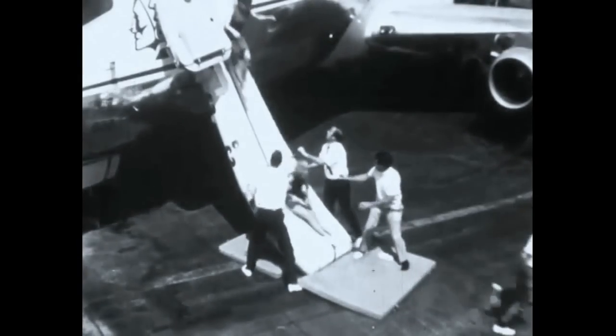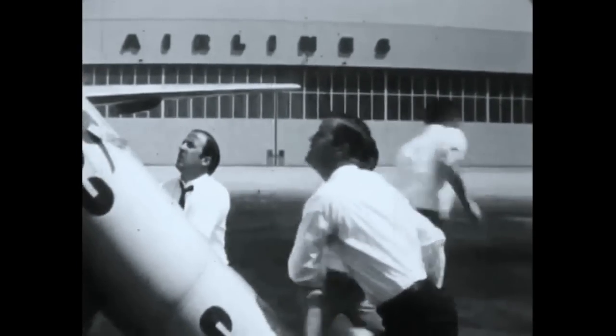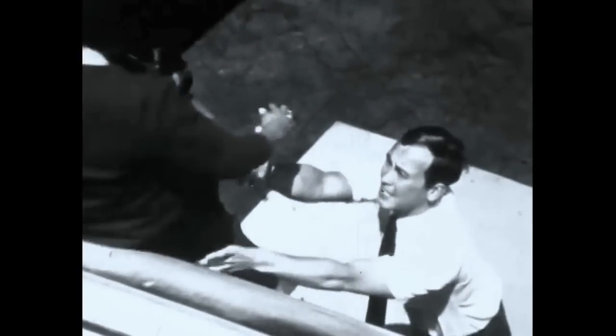Emergency ground evacuations in the Boeing 737 can be orderly and coordinated, but it requires thorough training and periodic review of the operation of all doors, exit hatches, escape devices, and procedures.